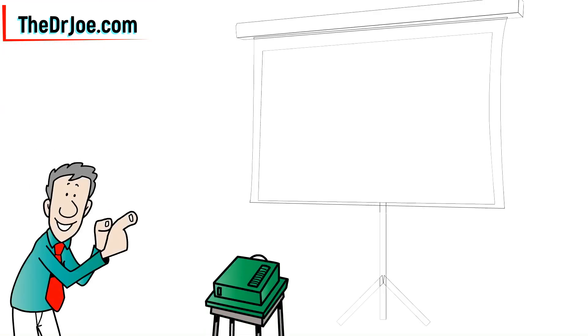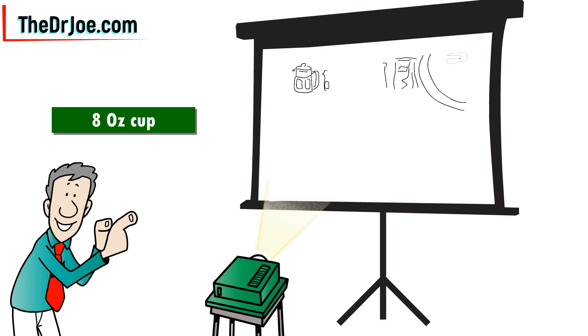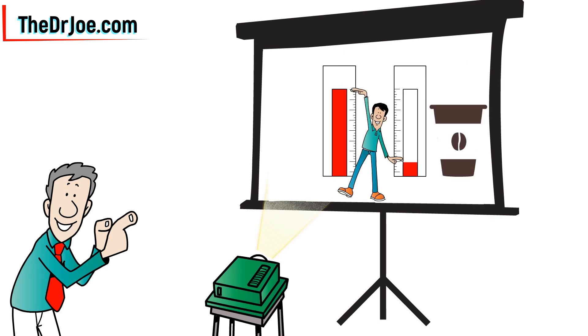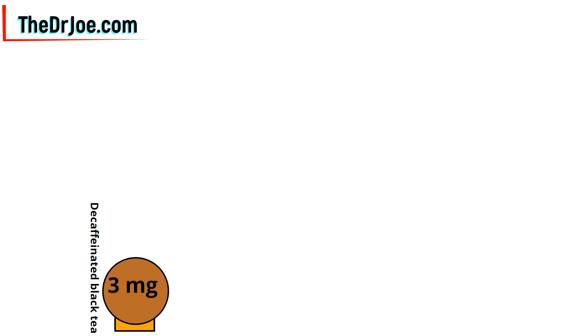What you're going to see now is how much caffeine is in an 8-ounce cup of each beverage. We're going to start off with the beverage that has the least amount of caffeine and finish off with the one that has the highest amount, which includes coffee. Decaffeinated black tea: 3 mg of caffeine.